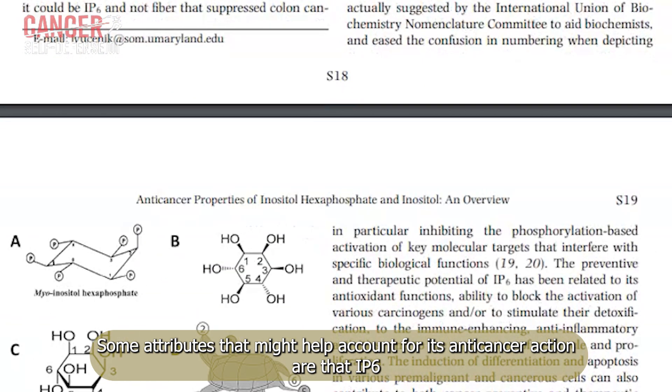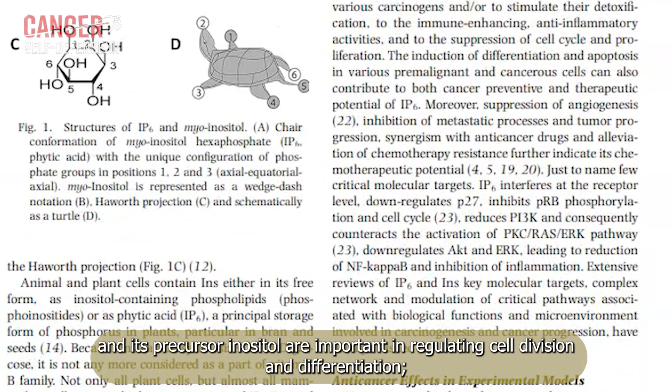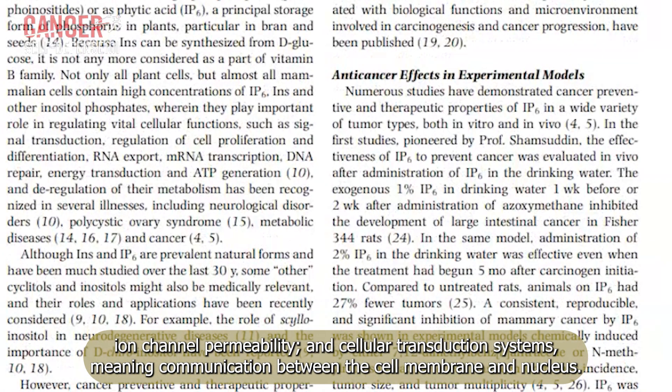Some attributes that might help account for its anti-cancer action are that IP6 and its precursor inositol are important in regulating cell division and differentiation, ion channel permeability, and cellular transduction systems — meaning communication between the cell membrane and nucleus.